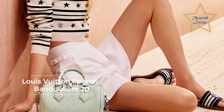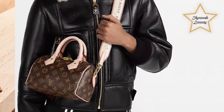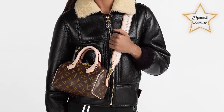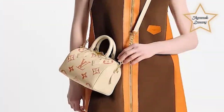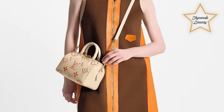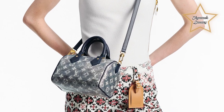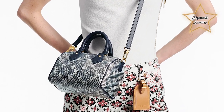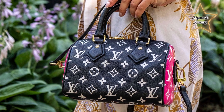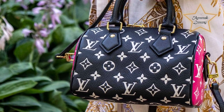2. Louis Vuitton Speedy Bandouliere 20. This size 20 is the perfect small handbag for fashion and practicality. Louis Vuitton is well known for their Speedy bag, which comes in sizes from nano to 35 centimeters measured lengthwise. Smaller Speedy bags are very cute and in style; however, they are user-friendly because of the top zipper opening. The Speedy Bandouliere 20 has a wider top zipper, allowing the user to access the space easily. Along with the crossbody strap, this small Speedy is the perfect match for someone who wants fashion and practicality. Go with the classic monogram version for a handbag that never goes out of style, or opt for the full leather version for a more understated look.